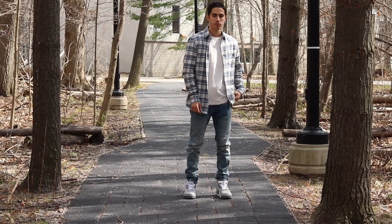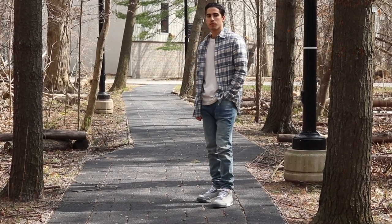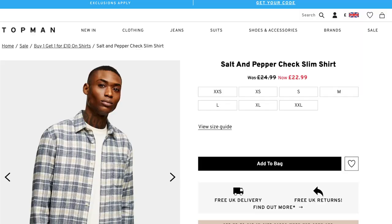Alright guys, here we are back at the university. This place is just too scenic to pass on. This is a path I used to take when I would go to my classes. It's abandoned right now, so this is a good opportunity to shoot. The important thing here is the flannel — this is a salt and pepper button-down shirt from Top, and the link for it is in the description box.